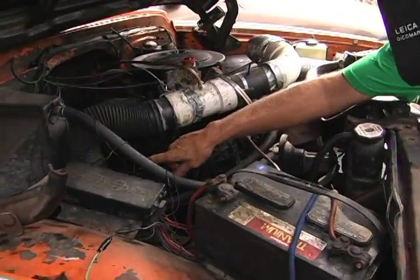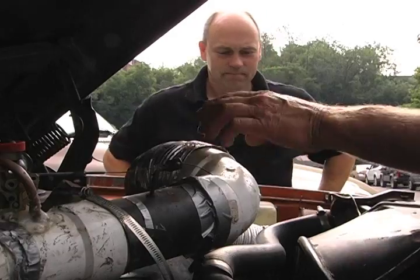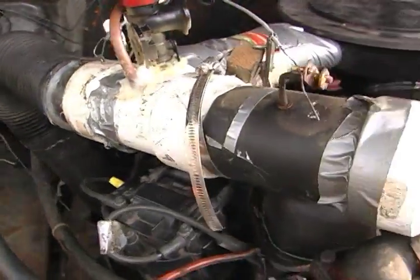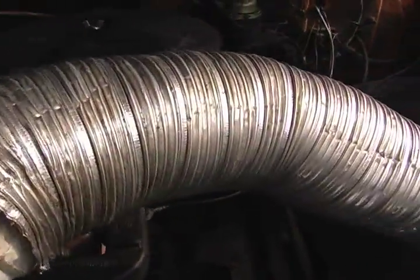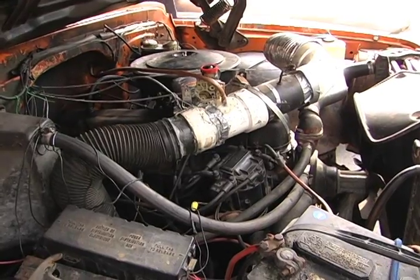Smoke comes up here and comes through here. All this equipment here is basically air mixer valves, so I can mix in the proper amount of outside air, and it just goes into your air cleaner and runs the engine.